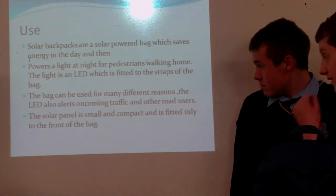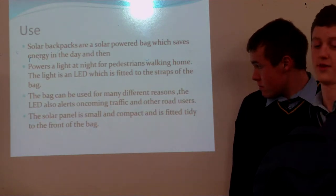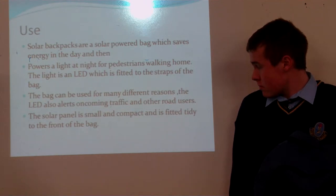It can charge an LED which can be attached to the strap. So at night if you are walking home in the dark you can see.